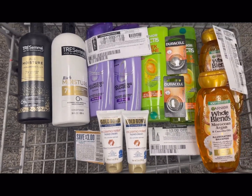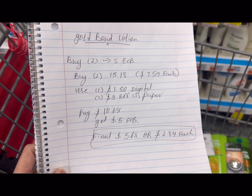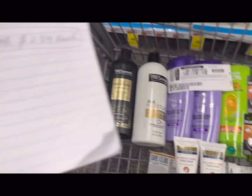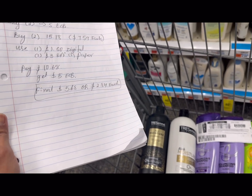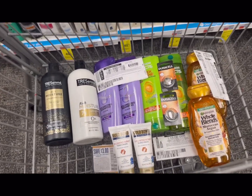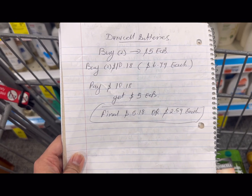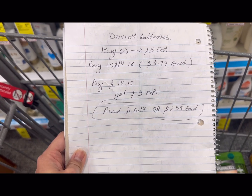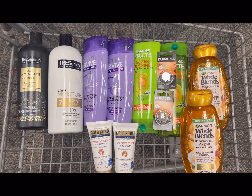Gold Bond lotion: buy two get back $5 ECB, two products at $15.18 — $7.59 each — use $1.50 digital and $3 off two paper coupon, possibly glitched, total coupons $4.50, pay $10.68, get back $5 ECB — final cost $5.68, or $2.84 each. Duracell battery: buy two get back $5 ECB, casing at $6.79 each, total $10.18, get back $5 ECB — final cost $5.18, or $2.59 each. That's all for today — I hope this video is helpful for your next week preparation!